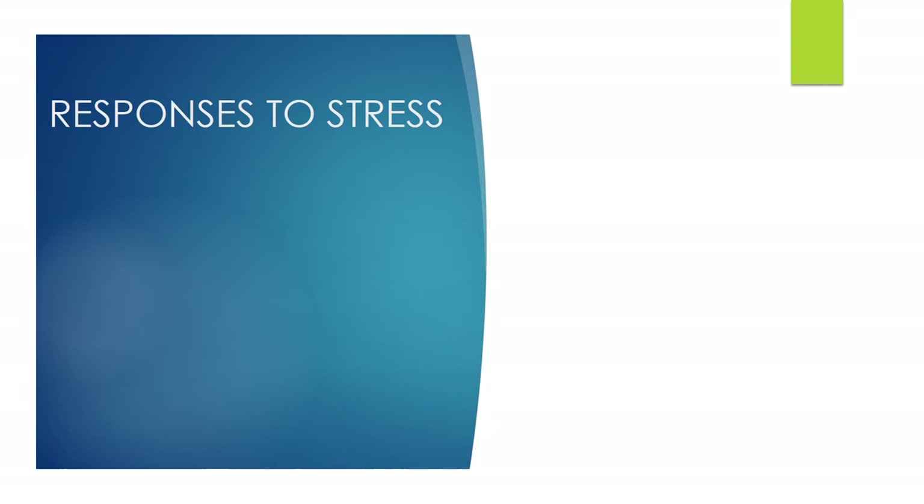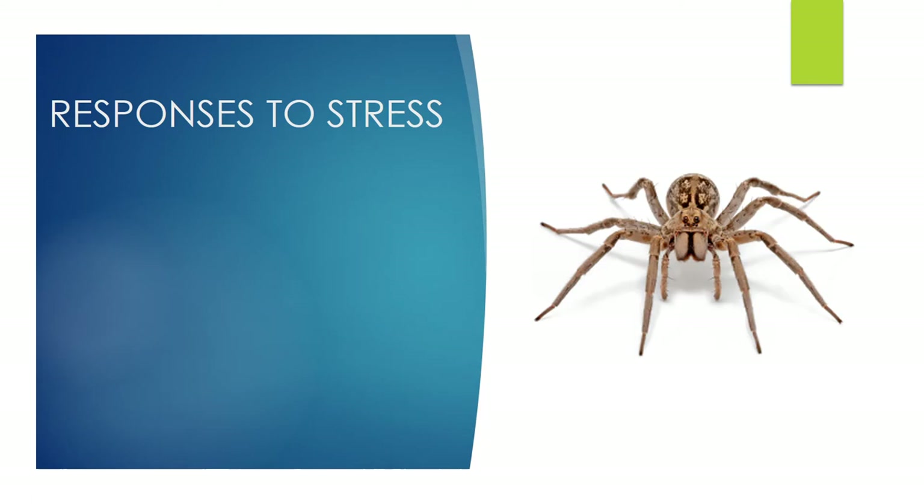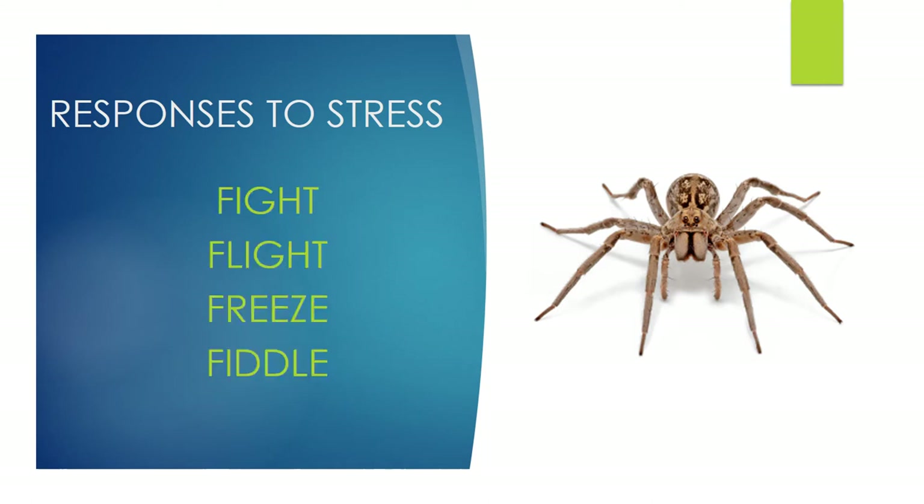Now we're going to talk about responses to stress. A dog who's gone to yellow or possibly red zone — stressed — copes in the same way that humans do. They have four options: fight, flight, freeze, or fiddle. Just like humans faced with a spider — fight (get the rolled-up newspaper), flight (leave the room), freeze (stand still in fear), or fiddle (scream and jump up and down). All of us are different and can offer those different responses, and our dogs will do the same.